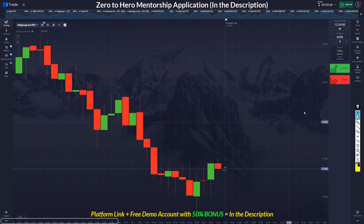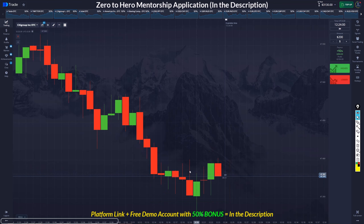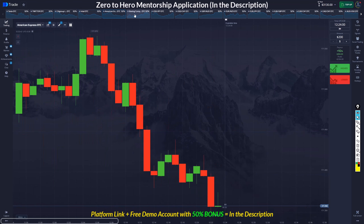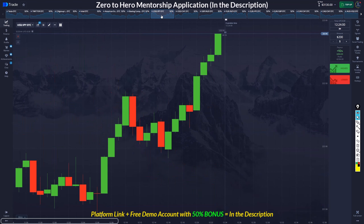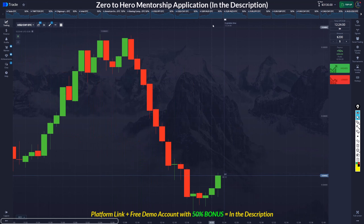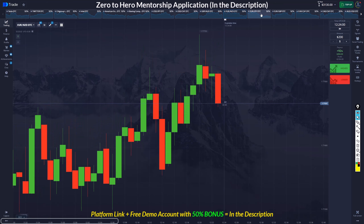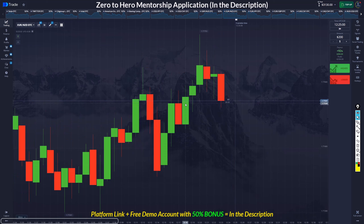Look at this — this is a beautiful trade. We have a base, we have chaos, and then we have a doji in the middle. That's a very beautiful trade to take, but we're just going to look for other opportunities. When you miss an opportunity, just move on and go to the next one. That's the best thing you can do instead of blaming yourself, because there are tons of opportunities in this market.